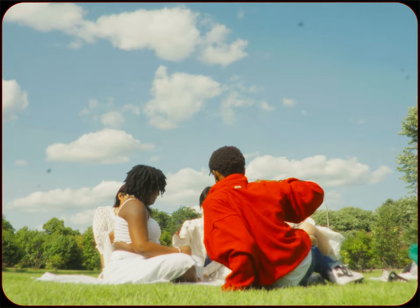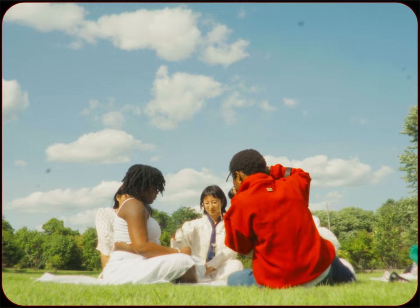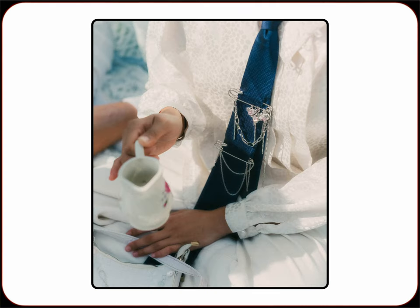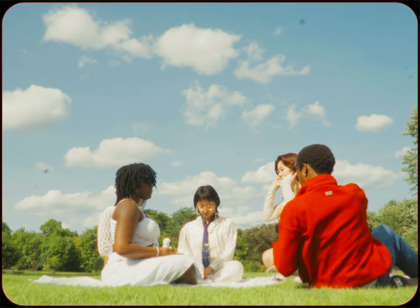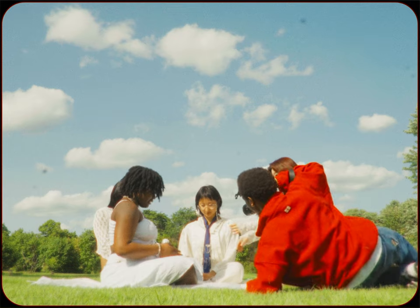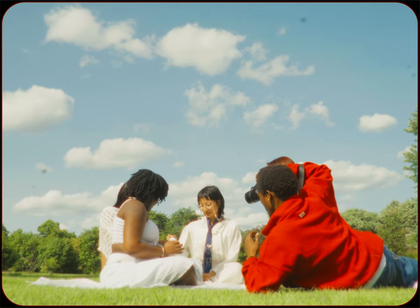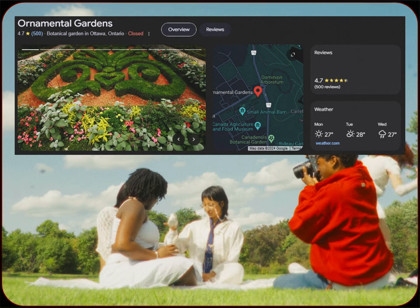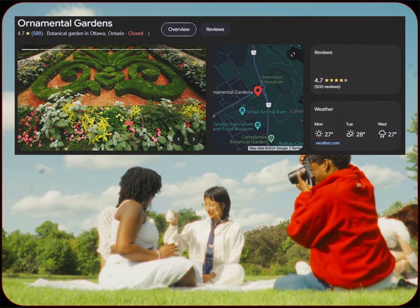The concept for the whole shoot was a picnic vibe with some candid shots of the jewelry being worn. Erica pretty much styled and directed everyone, and I obviously shot the photos as well as directed poses to make sure everyone looks as natural and candid as possible. I also picked the location — this was shot at the Ornamental Gardens in Ottawa.